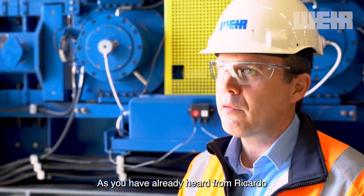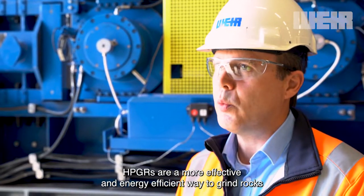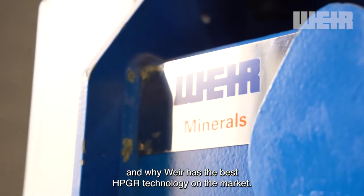As you have already heard from Ricardo, HPGRs are a more effective and energy efficient way to grind rocks when compared to a traditional tumbling mill. I would like to take a moment to explain how they work and why Weir has the best technology on the market.